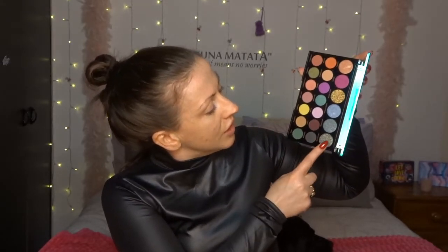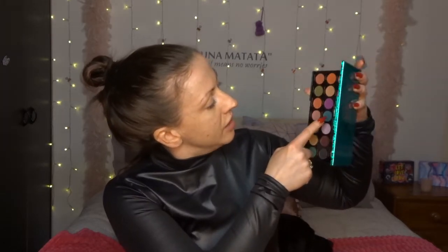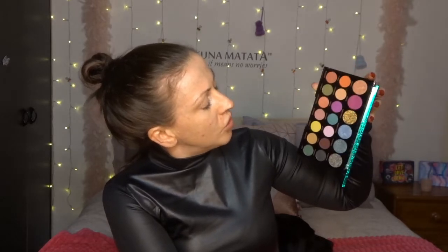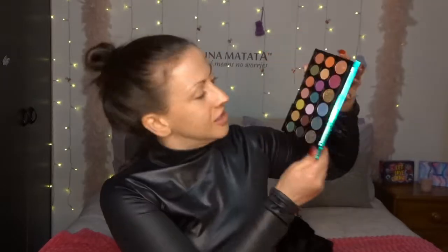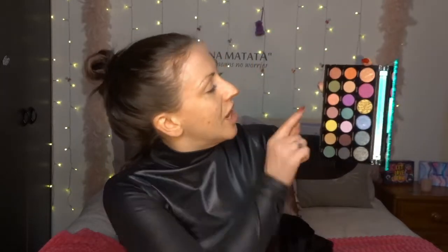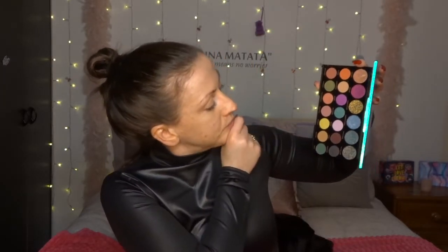Oh, this is some sort of duochrome pinky-brown magic called You've Got This. And this one — Self-Made — looks like a duochrome greeny-bluey-yellow situation. Self-Made looks very similar in color to the lid design, which I love. This one called Integrity looks beautiful too.